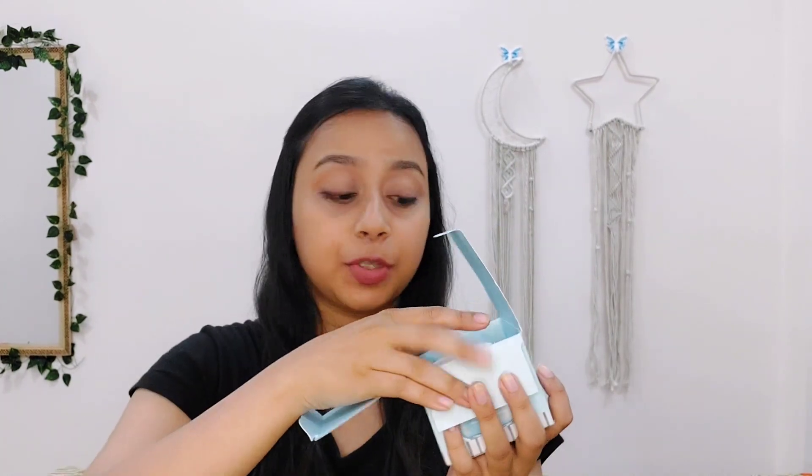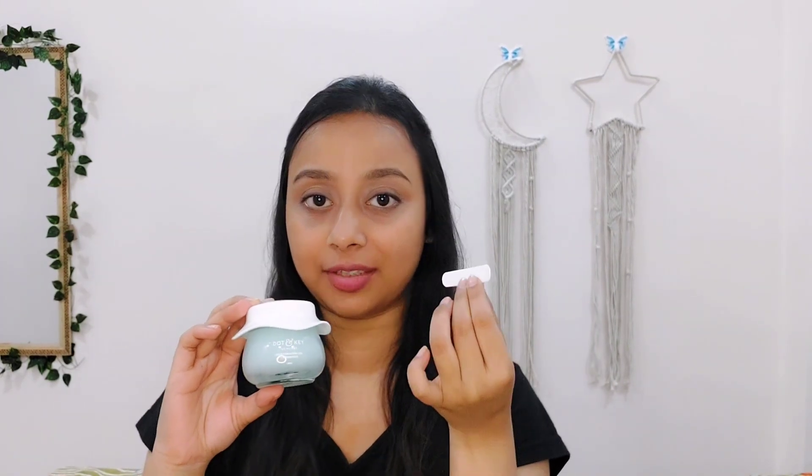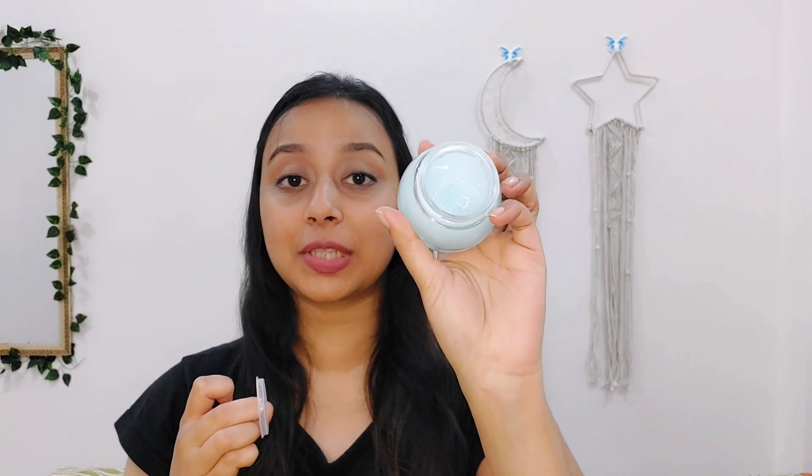The shelf life is 3 years. This is how the box opens, and Dotonkey's packaging as usual is super cute. This is the actual jar and you can find all the details on it — just see how cute this bottle is! And with this you will get a spatula to take out the product.